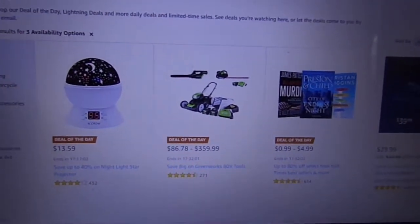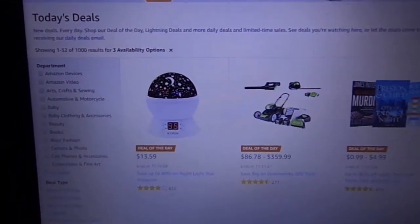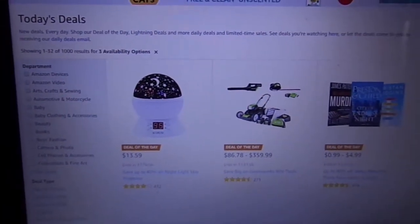Hello everyone and welcome back to my channel. In today's video we are taking a sneak peek at today's deals on Amazon.